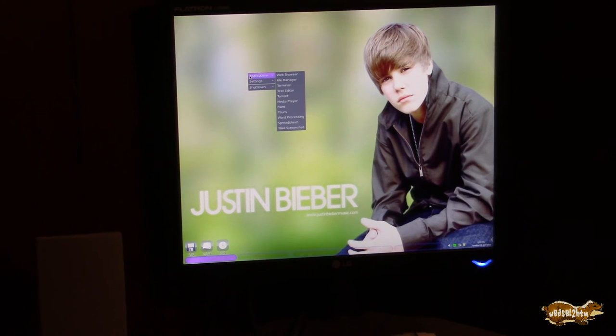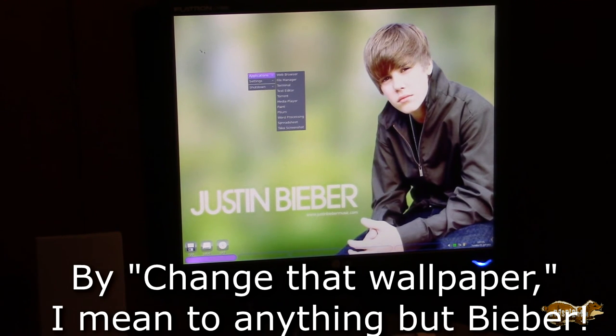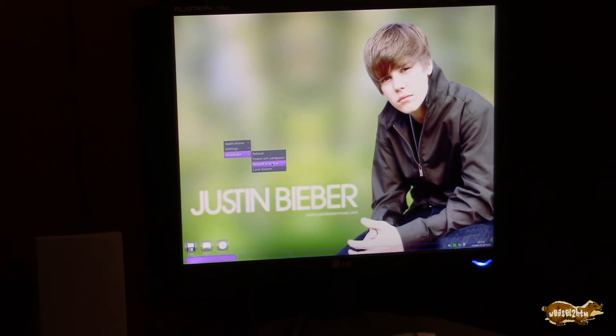You might want to check out — this is BBN Linux, JBL Linux, Justin Bieber Linux, whatever you want to call it. I have yet to try, but I'm sure there's a way you could change that wallpaper. Let's power off the computer.